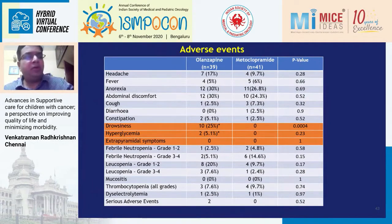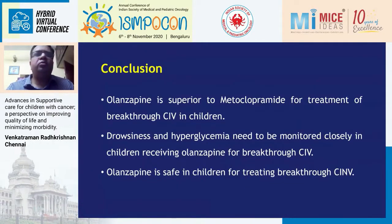This is very important: unlike fosaprepitant, olanzapine is a drug with some toxicity. About one-fourth of children became drowsy, though all improved when the drug was stopped. Hyperglycemia is also an important feature — one child required insulin, so blood sugar levels must be monitored. We did not see any extrapyramidal symptoms with olanzapine or metoclopramide, probably because we did not use higher doses of metoclopramide. To conclude, olanzapine should be the drug of choice for treating breakthrough CINV in children receiving chemotherapy.